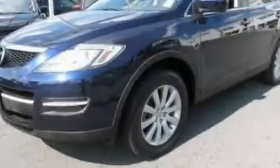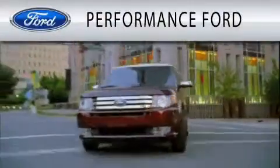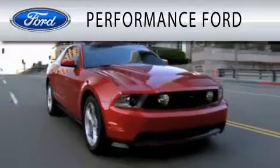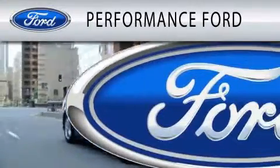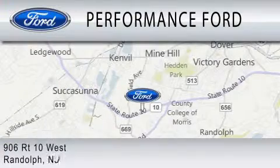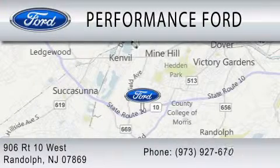Contact us today to schedule your opportunity to see this automobile in person. Performance Ford is dedicated to doing everything possible to ensure that the experience you have selecting your vehicle is as pleasant as possible. We are located at 906 Route 10 West in Randolph.